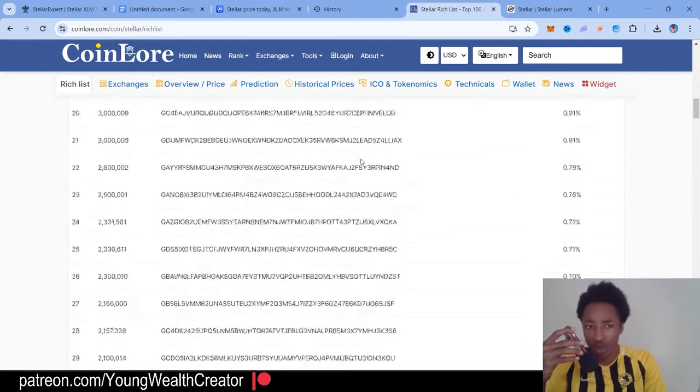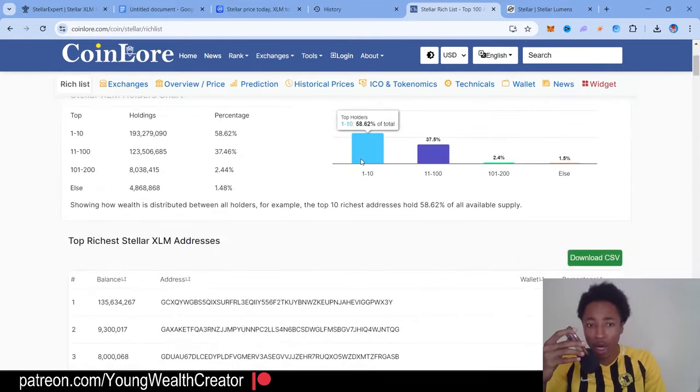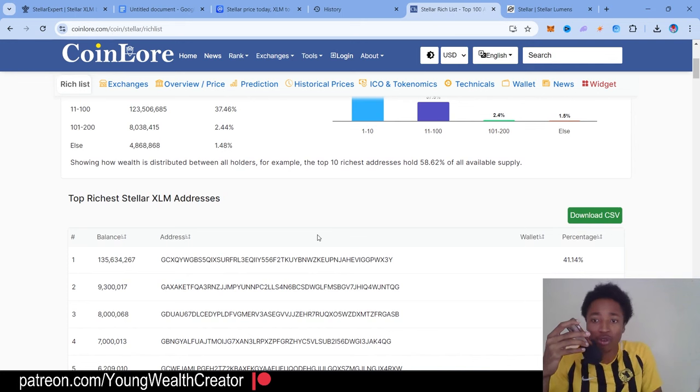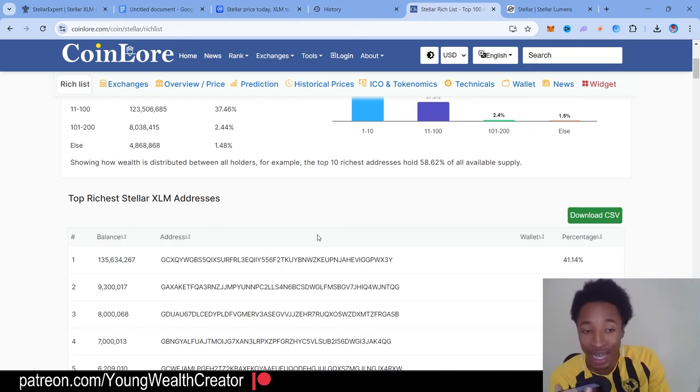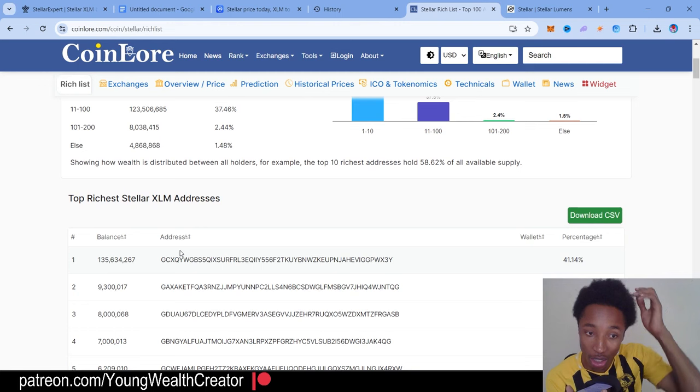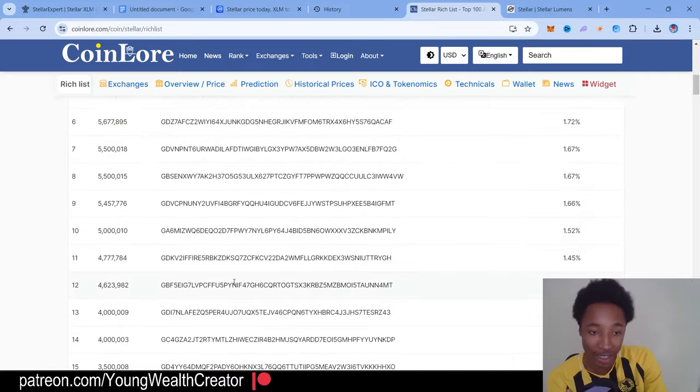The rich list — as you can see when you scroll up, the top number one holder actually holds 134 million XLM. That might be the Stellar Foundation holding that. Number two holds 9 billion tokens. A lot of people are holding millions of tokens and they're gonna be so rich — I'm kind of jealous.